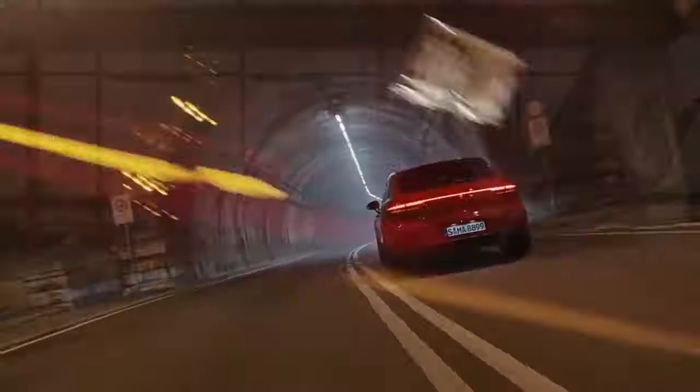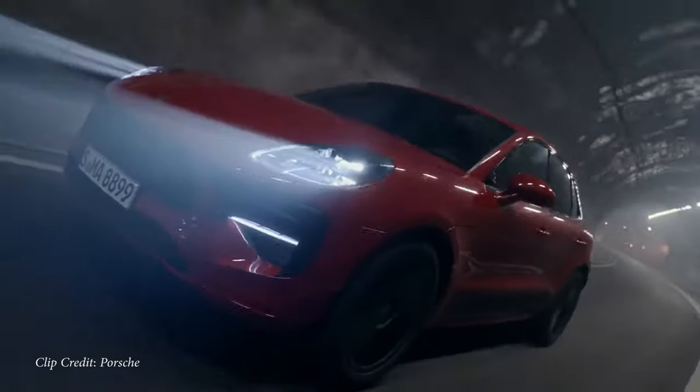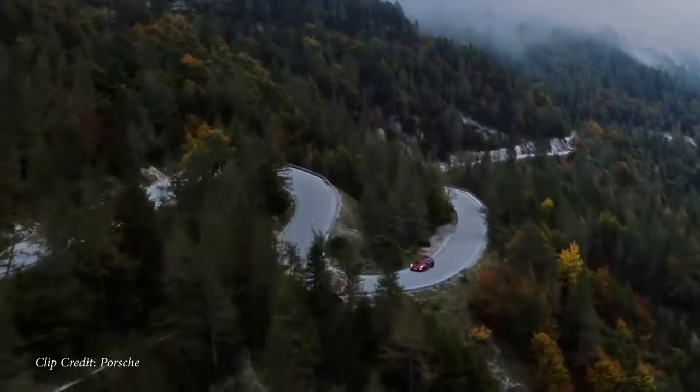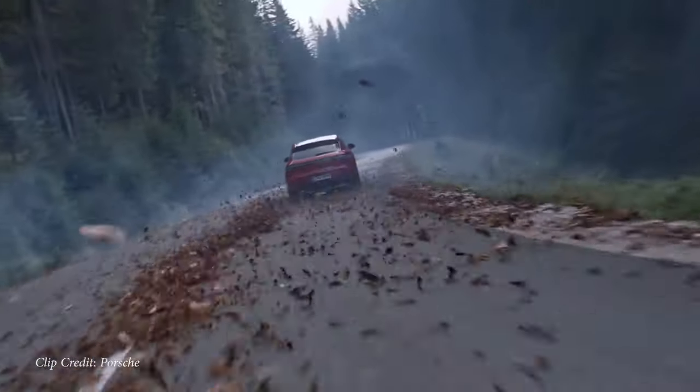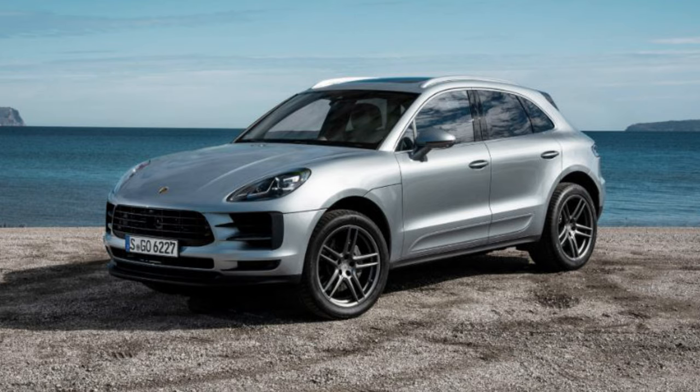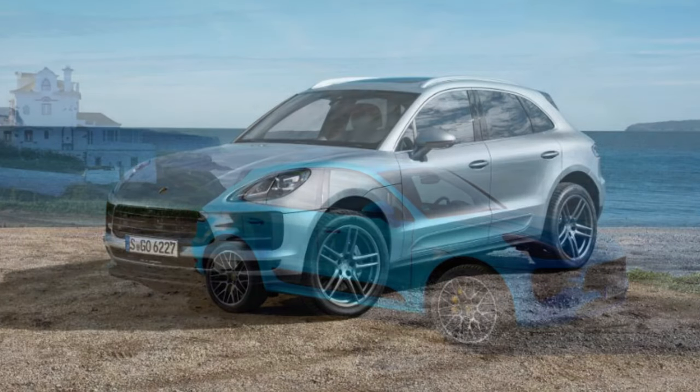Zero-to-60 time for the Macan comes in at 6.3 seconds. Of course, with it wearing the Porsche crest, it represents a brilliant racing history and it does look like a Porsche — just in SUV form. So instantly, people are going to think this Macan is well more expensive than what you possibly would get it for.